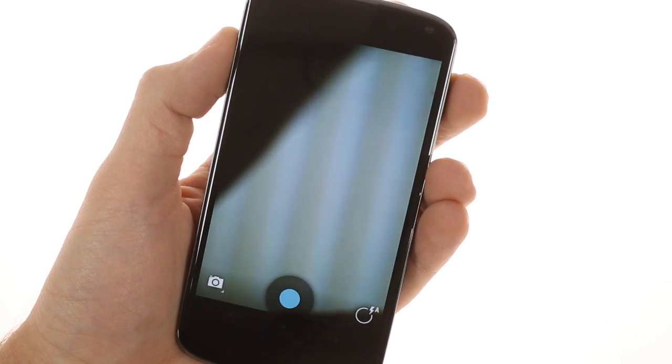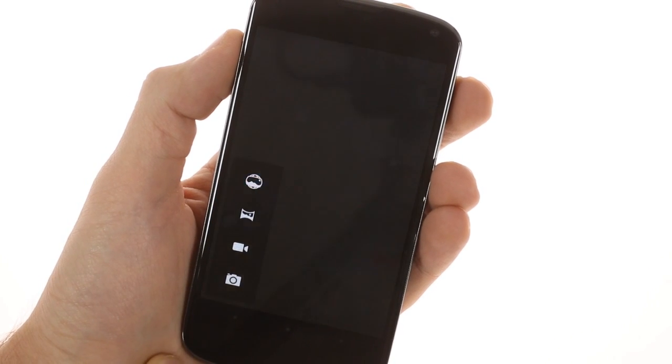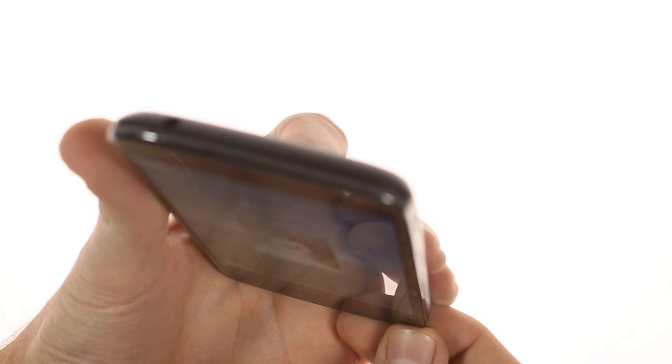Once you're in the camera, you can shoot with the Photosphere, a spherical panorama like the ones you see on Google Street View. There's a helpful horizon indicator shown using the accelerometer to help you align your shots.